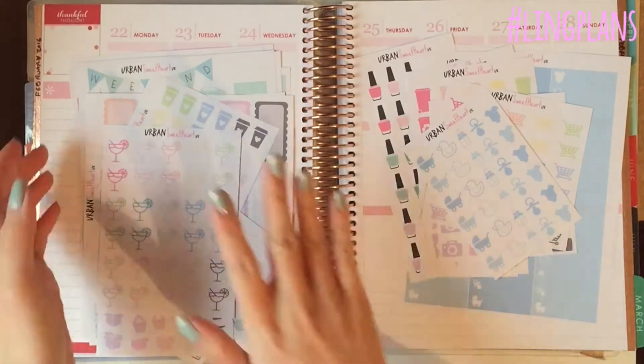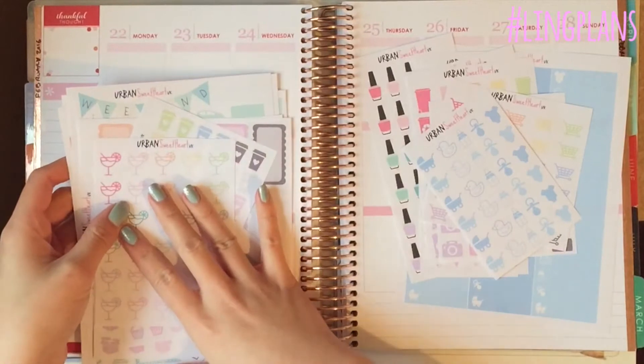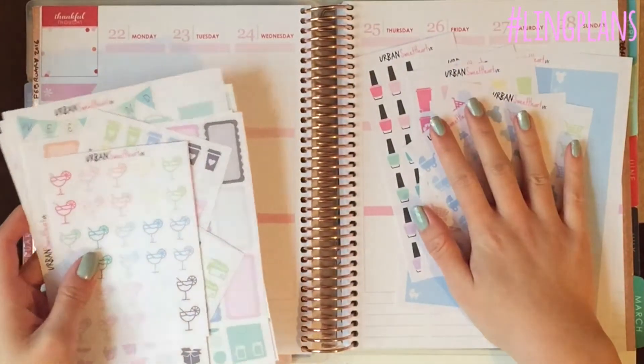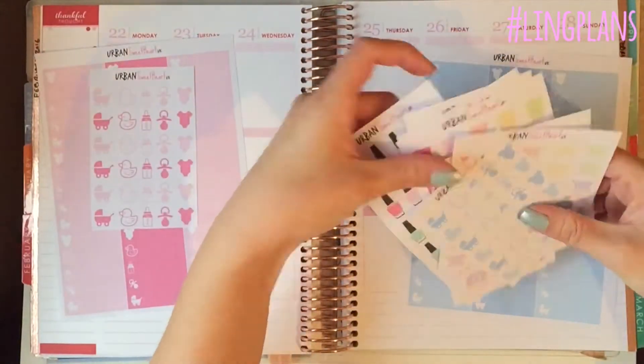Hello everyone, sorry about the shadowing. I have some new releases to show you — these are the brand new releases that aren't quite on the shop yet, but hopefully will be by the time this video goes up. I'll also go through the ones that are already on the shop that I haven't shown you yet.